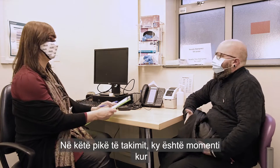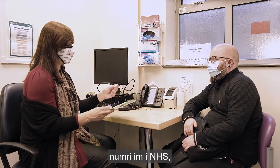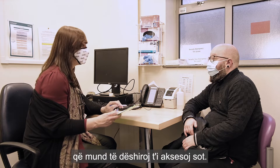At this point in the appointment, this is when somebody will go through the sheet that I just filled out. So that's going over things like my name, my NHS number, the things that I want from the appointment, and the other kind of services I may want to access today.